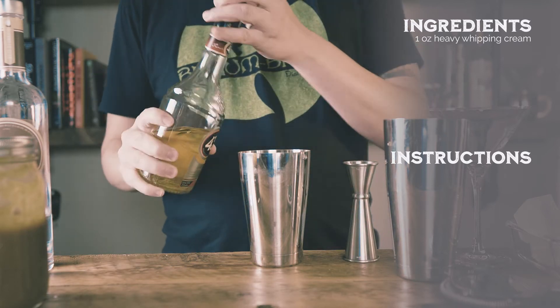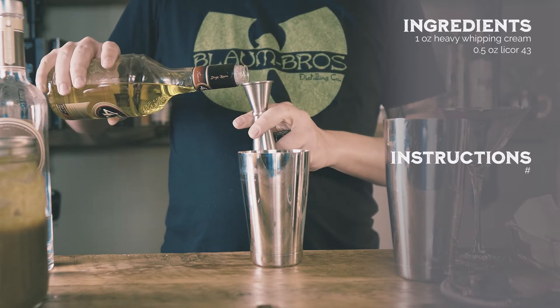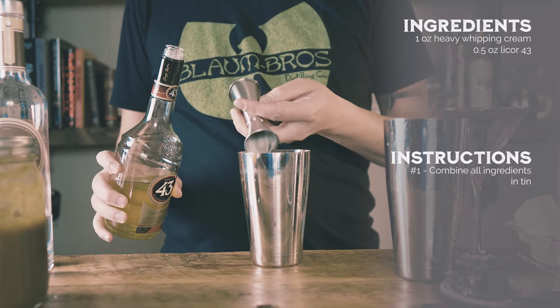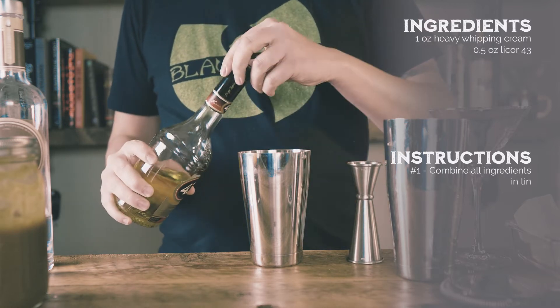Pumpkin spice lattes from big coffee companies have become so popular during the fall that they have been included in the definition of basic, making them an easy target for jokes, gifs, and memes.